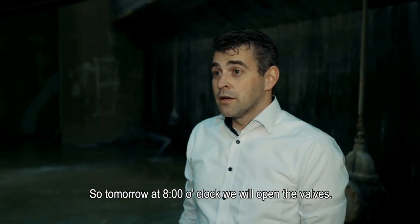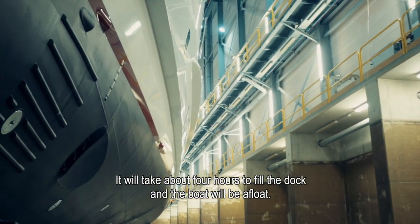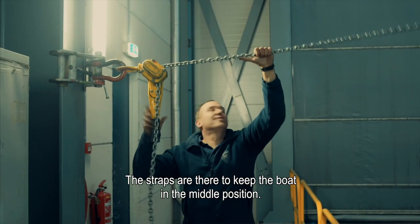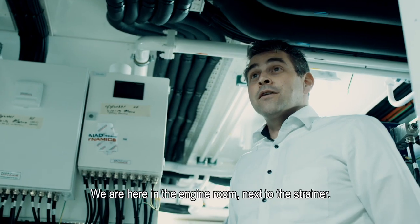Tomorrow morning at 8 o'clock, we'll open the valves. It will take about 4 hours to get the level up and the boat will be afloat. Then everything is secured — the straps are there — so the boat will be remaining in the middle position.